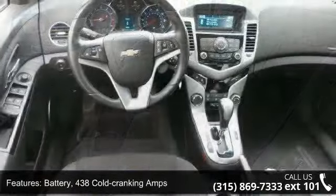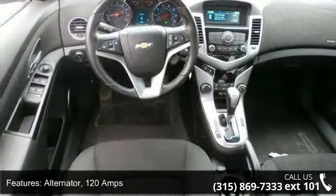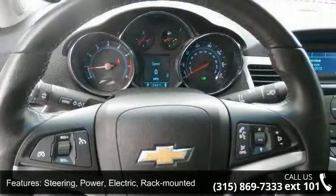Steering is power electric rack mounted. Glass is solar absorbing tinted. Audio system features a 6-speaker system, and the seat adjuster is driver 8-way manual.